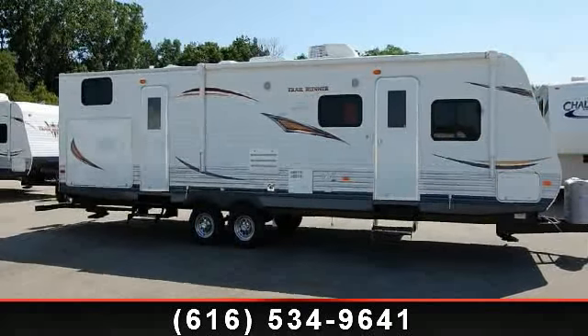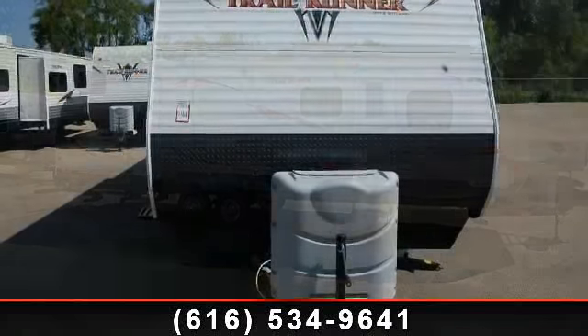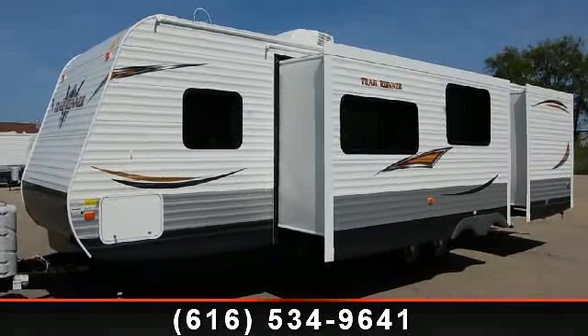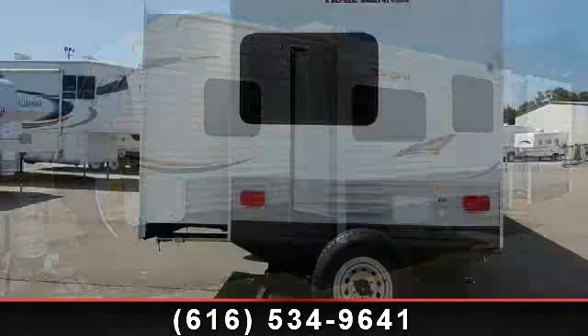Start planning your next trip in this 2014 Heartland Trail Runner 320DK. If you are looking for an RV with quality construction and ease of towing, this may be the one. Perfect for vacationing, adventuring, or just relaxing, this travel trailer awaits you.